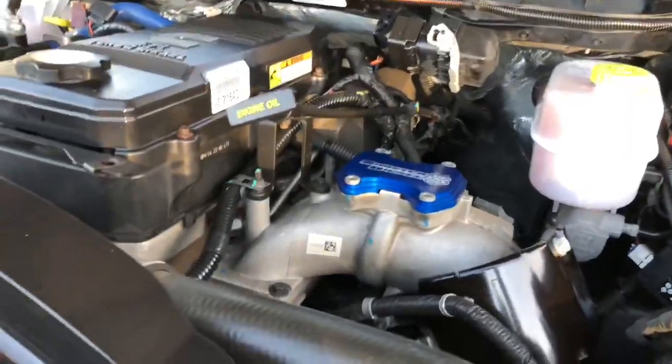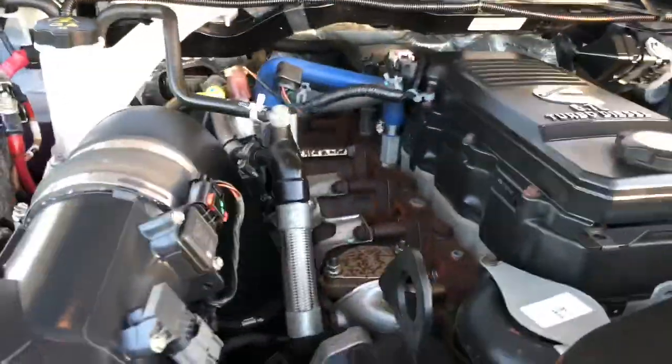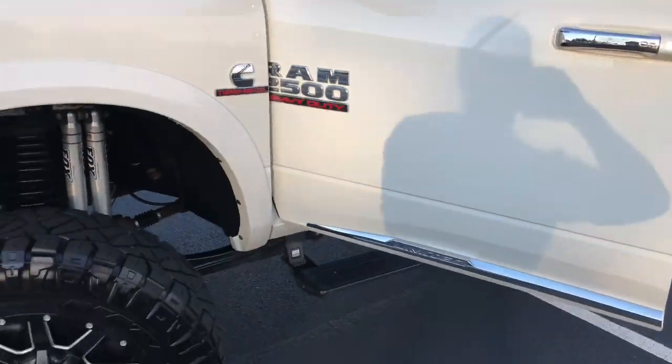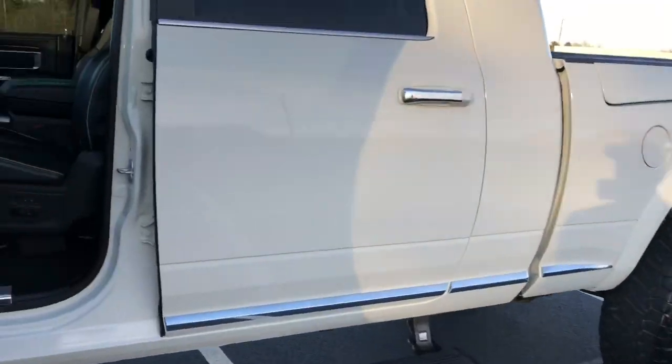Sinister delete, EGR delete. You got all block-offs. Full exhaust — it's a crazy, crazy setup. And I'm going to show you guys a video on how it sounds when it accelerates. I'm hoping to put together a different video for that. Let's check out the truck inside.